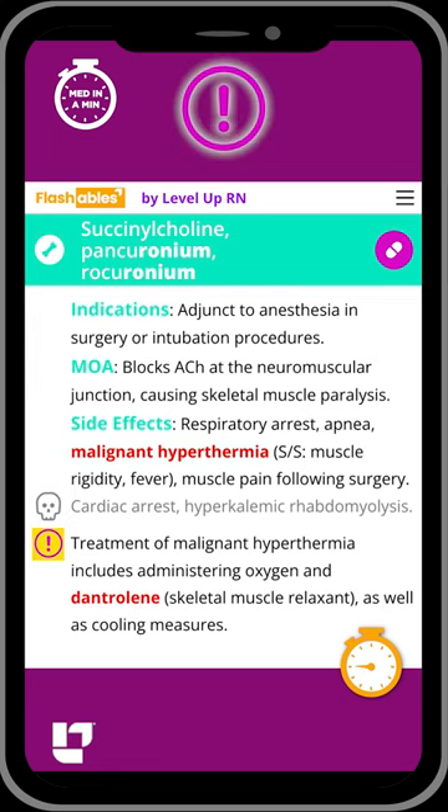During surgery, if a patient was to experience malignant hyperthermia, treatment includes oxygen, dantrolene, and cooling measures.